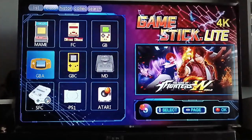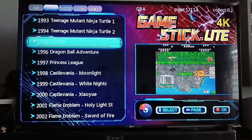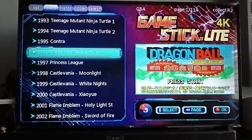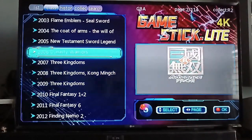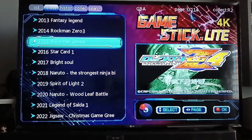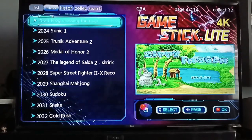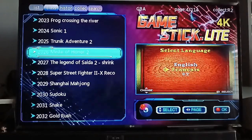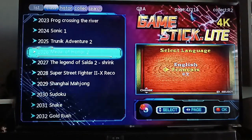Now let's try Game Boy Advance. It has 114 pages — about 10 games per page — so around 1,100 games. I noticed that under Game Boy Advance they have a lot of anime titles, and most are in the Chinese version. However, some games let you change the language to English depending on the game. For example, Naruto is in Chinese, but some titles show English, French, and Mandarin options. The music is a little choppy, but so far so good.